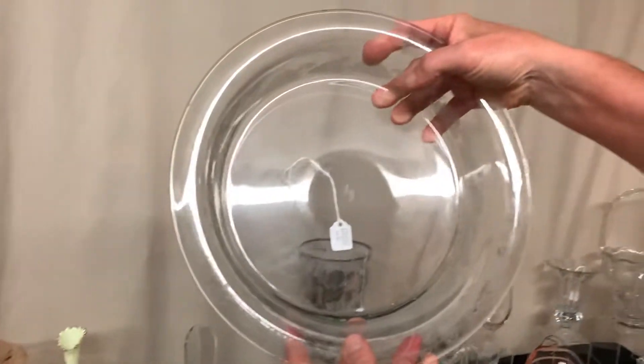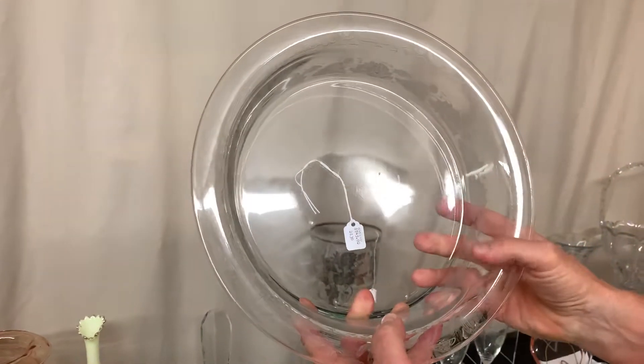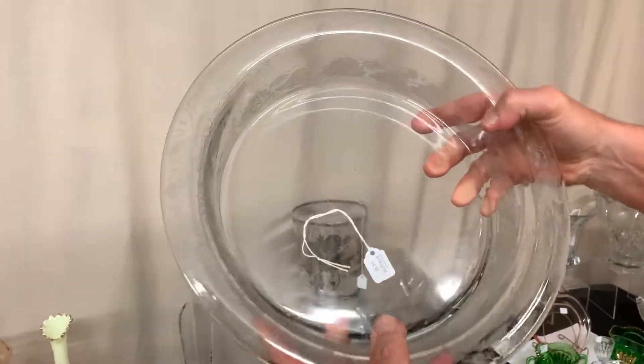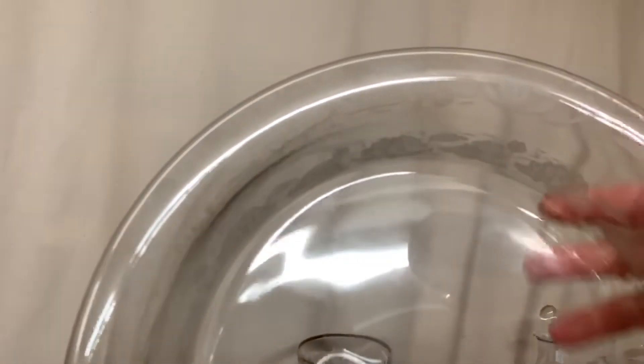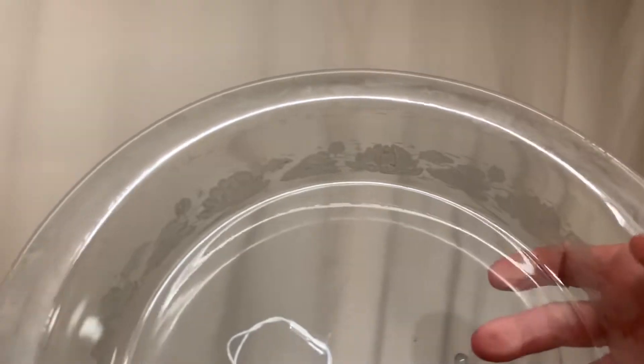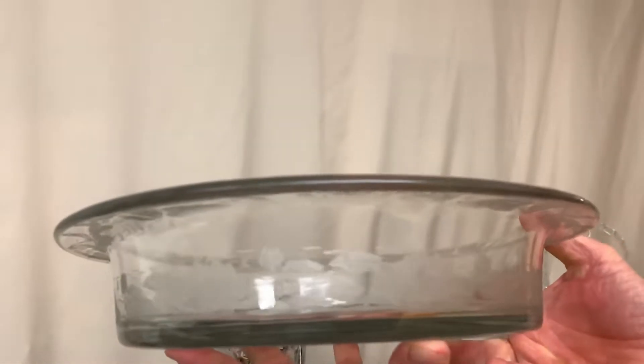Here we have a Revere floating garden. It's got a large diamond H in the middle and it's priced $145. It has water lilies, cattails, bullfrogs, and dragonflies. Nice piece.